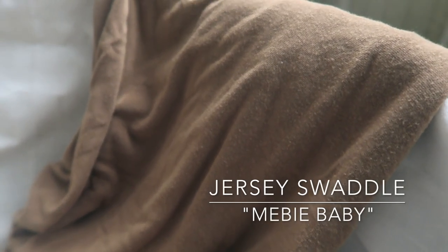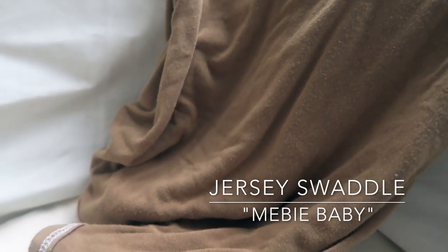Speaking of swaddles, I got these swaddles from a company called Me Be Baby — I think I found them on Instagram. Everything will be linked below. These are Jersey swaddles, so so nice. This is a nice mustardy brown color which felt perfect for the fall time, as well as the normal muslin swaddle.